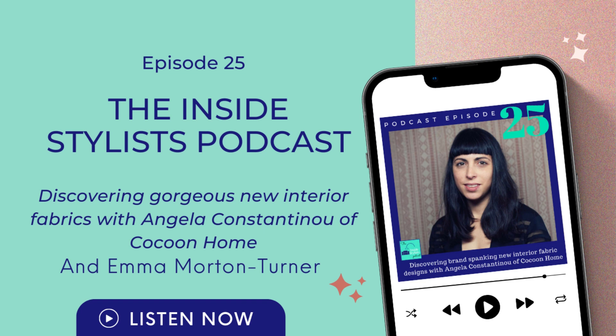I want people to eventually look at a design and go, 'oh yeah, that's Cocoon Home' — something quite traditional but just a little bit twee. Your Instagram handle is at Cocoon Home, so people can go and have a look at the new designs. You've told me you're at Stand G22A at Decorex, so if anyone goes they should come and find you.